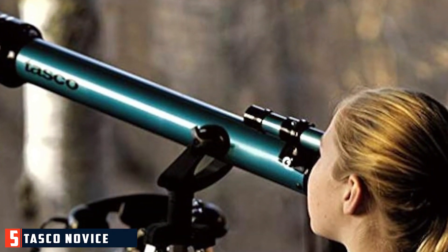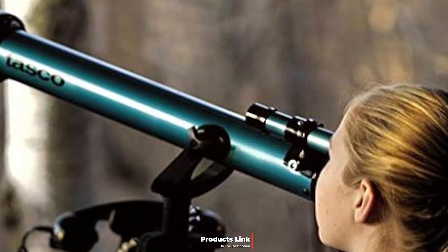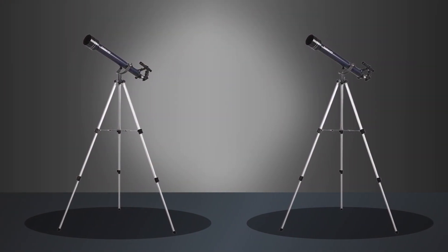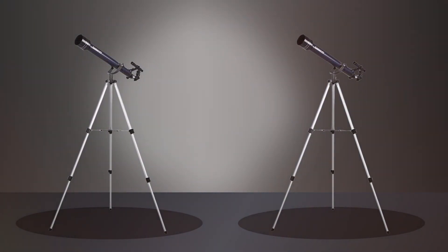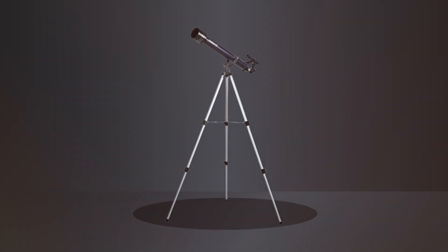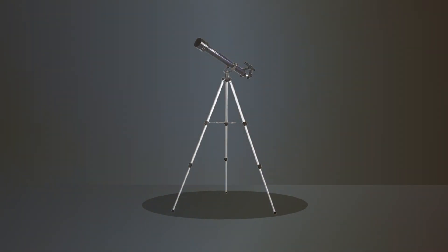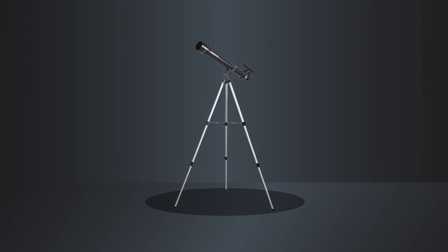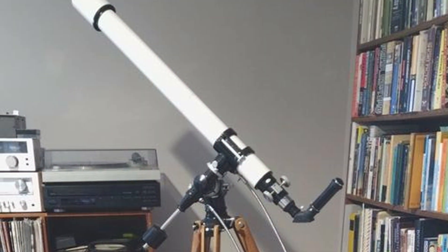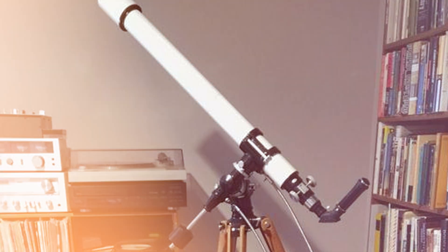Number 5: Tasco Novus 60x700M Refractor Telescope. The Tasco Novus 60x700M is ideal for those looking for an affordable yet powerful stargazing tool. Its sleek, compact design makes it highly portable and easy to set up. The 60mm aperture provides bright, clear views of the moon, planets, and some deep sky objects. Quality is reflected in its sturdy construction and high-quality optics. The fully coated glass lens ensures enhanced image brightness and clarity, with less chromatic aberration and distortion.